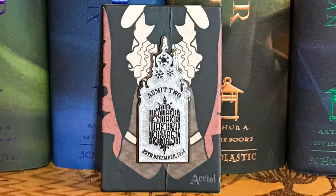Next, we have an enamel pin and it looks like it's a Yule Ball invitation. It says Admit To 25th December 1994. That is really pretty. I love the glittery kind of effect it has and the shape they chose for that. Oh, I love this. And you can't really have a December box without a Yule Ball item, so I love that they chose to do it as an enamel pin.